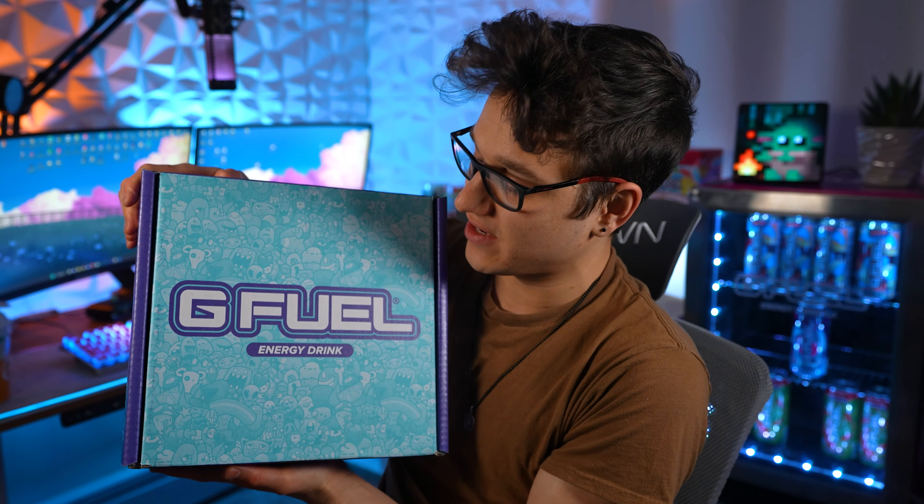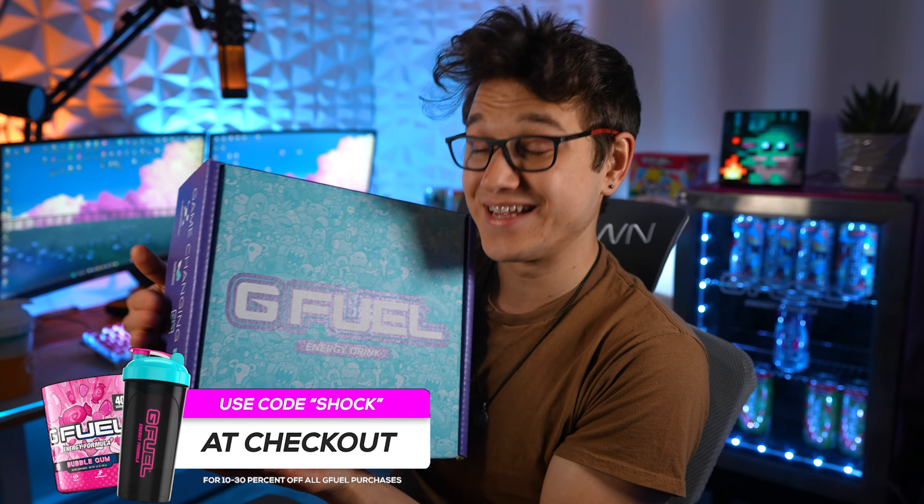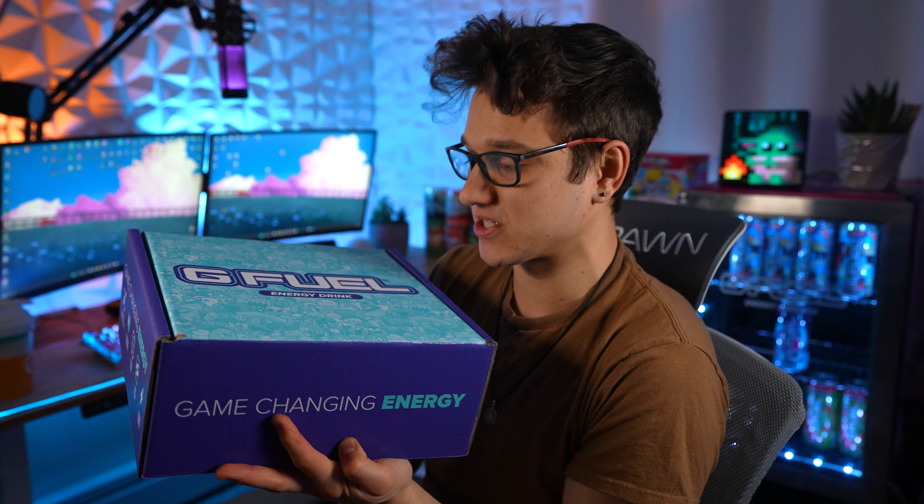What's going on ladies and gentlemen, welcome to a new video on the channel. I got this from GFuel in the mail today and I'm going to be opening it on camera and showing you guys what's inside. I have never gotten such a cool box from GFuel like this, so I am super excited to take a look at what's in here.